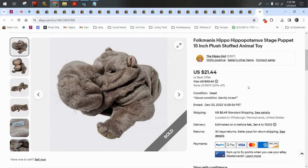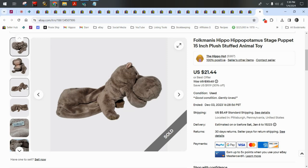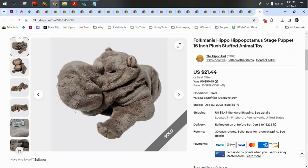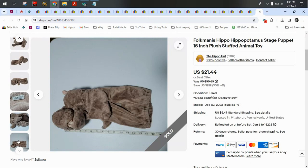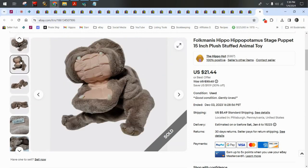Folkmanis — be on the lookout for any Folkmanis puppets. Not all of them are created equally; some are going to sell for $100 and some for $21.44 plus $5 shipping, just like this hippo. By the way, this was really hard for me to list — I really liked this hippo and was very tempted to keep him. I did get to spend some time playing with him before he left.